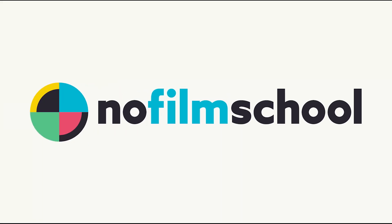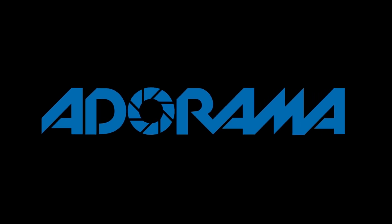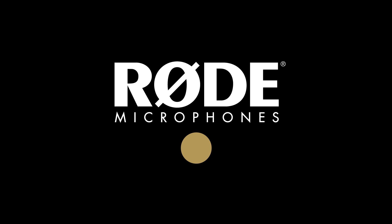No Film School's coverage of NAB 2018 is brought to you by Blackmagic Design, creating revolutionary solutions for film, post-production, and television. Adorama, the world's only full-service destination for photo, video, and electronics. And MyRoadReel, the world's largest short film competition is back. Register now at MyRoadReel.com.